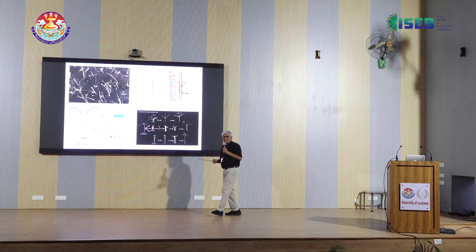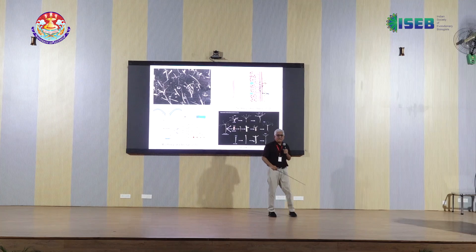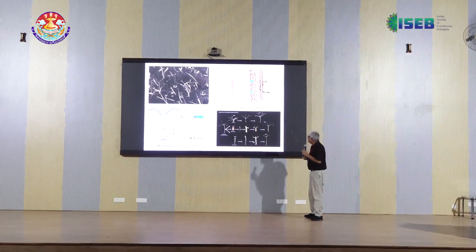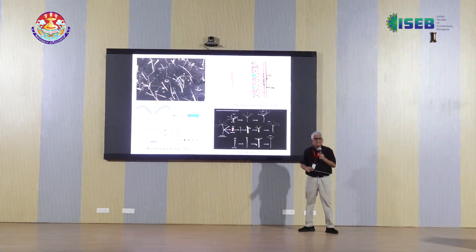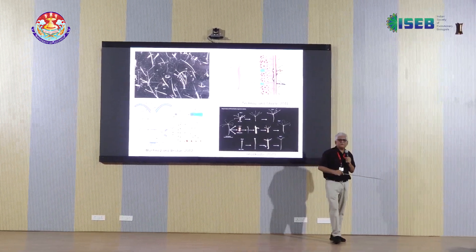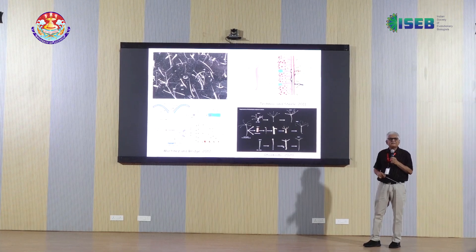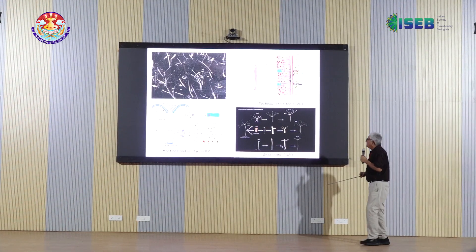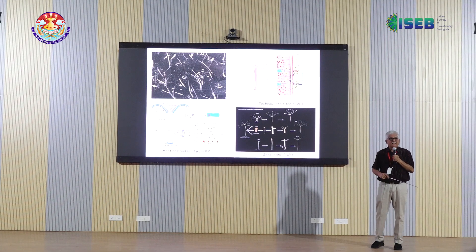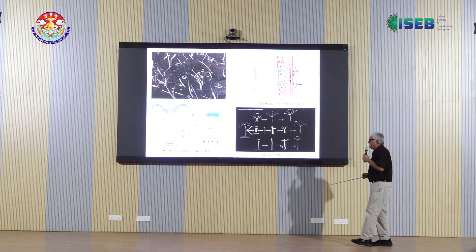To introduce the system briefly: these are live Hydra from our lab, about one and a half centimeters in length, with a tubular structure. They are diploblastic — unlike us, they have only ectoderm and endoderm. There are about 20 to 25 different types of cells, compared to about 200 in humans. So there is less structural complexity, but it's a very successful organism that has been around for 600 million years.